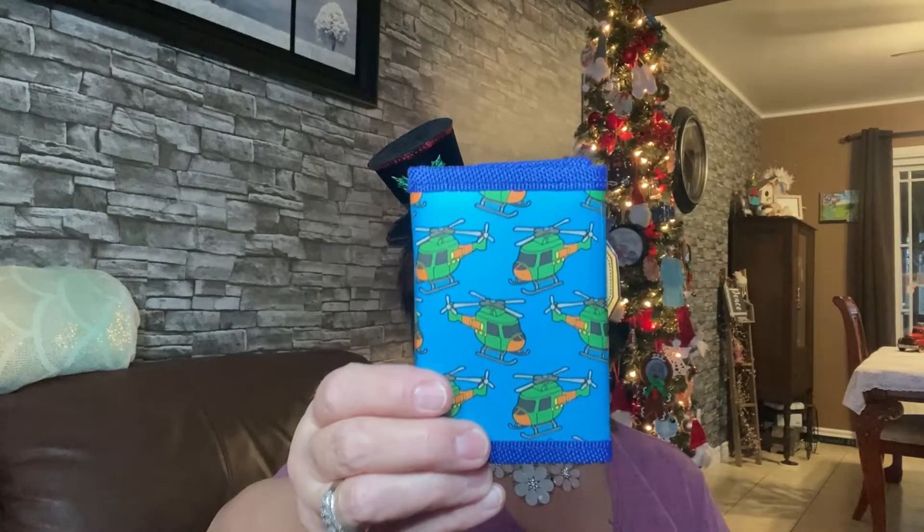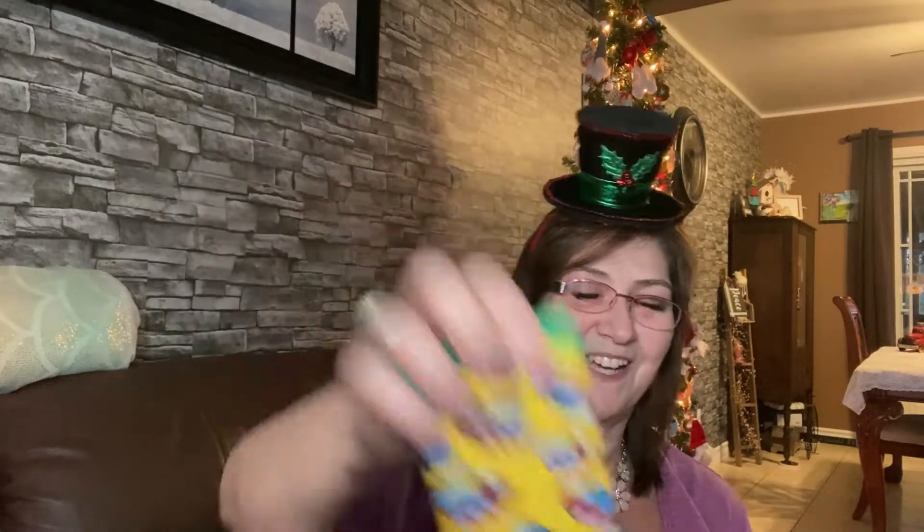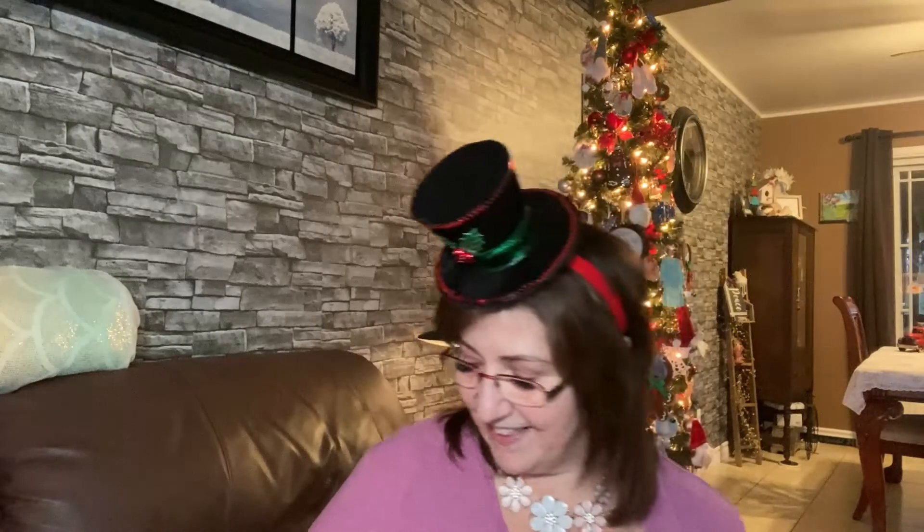I also got the boys these adorable little wallets. I'm not sure if Phoenix will like his, but that's okay. This one is for Lincoln because it has trucks and he's obsessed with trucks. This one I think I'll give to Phoenix — it has little helicopters. And then I got the trains one for baby River. They are so cute!